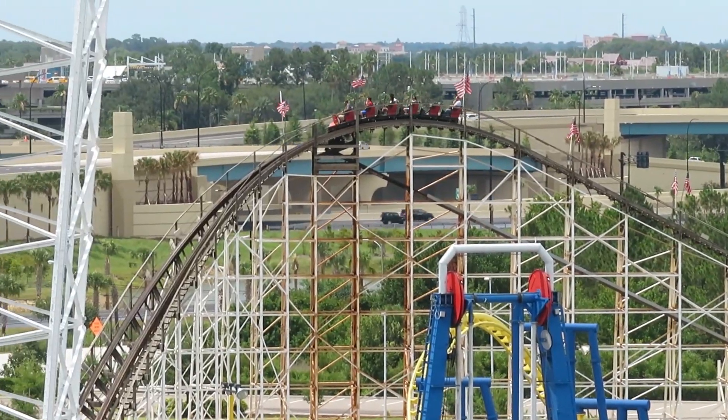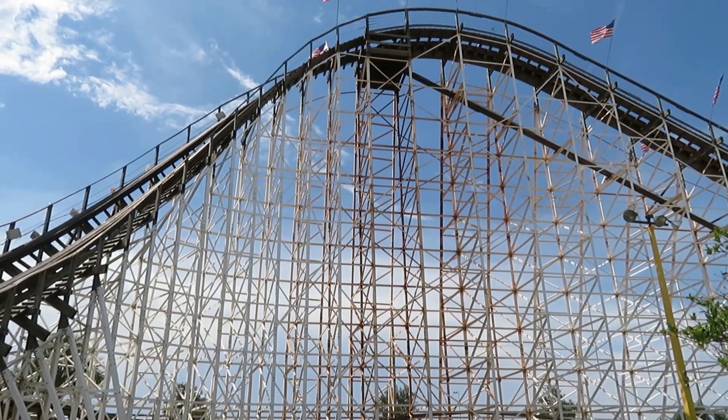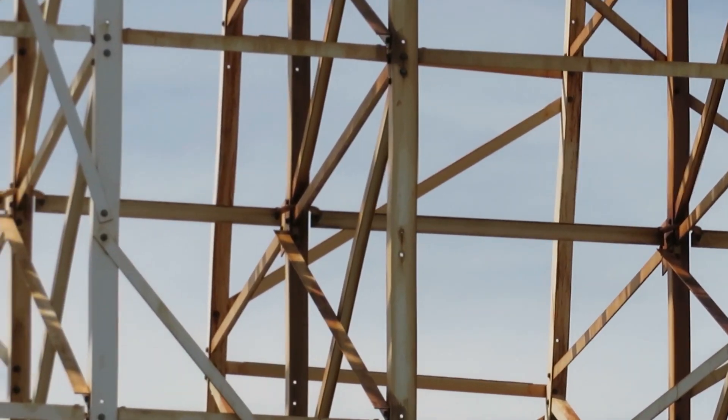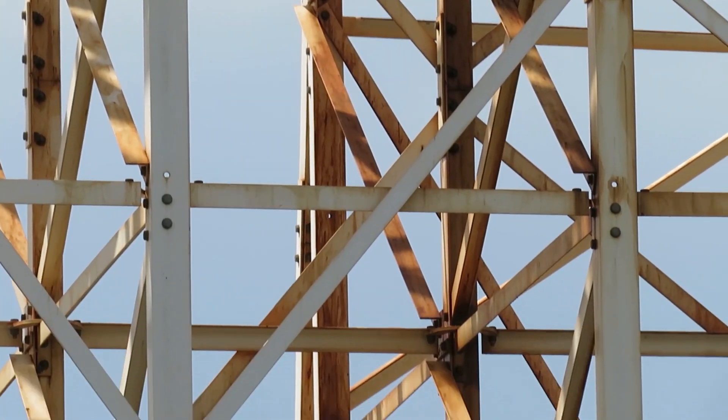Not even joking about this — I thought some of White Lightning's supports were made of wood. I was thinking, why would they do that? And then I got closer, and I realized that wasn't wood. It was the white metal supports being totally rusted out. That white steel had turned brown, so that really doesn't help White Lightning's case either.